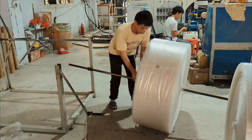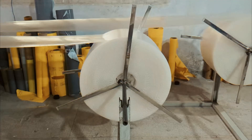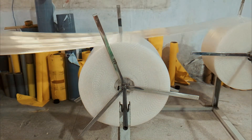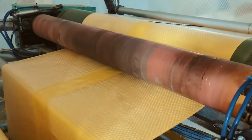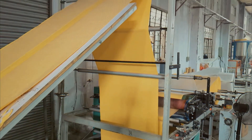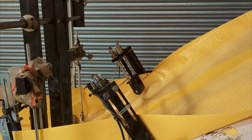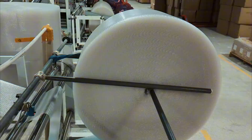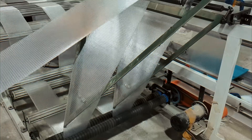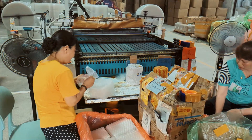Modern factories use advanced automation to make the process faster and more efficient. High-speed conveyor belts, precision-cutting machines, and computer-controlled vacuum systems ensure that every sheet of bubble wrap is perfectly formed. Some manufacturers even add special features like anti-static properties for protecting electronics, or biodegradable materials for an eco-friendly touch. So the next time you pop a bubble wrap bubble, remember that each tiny air pocket was carefully engineered and sealed with precision — it's not just plastic and air, it's a little piece of modern manufacturing magic.